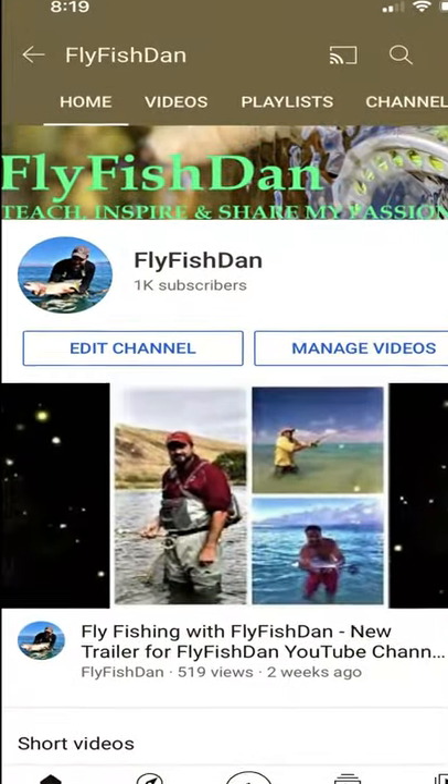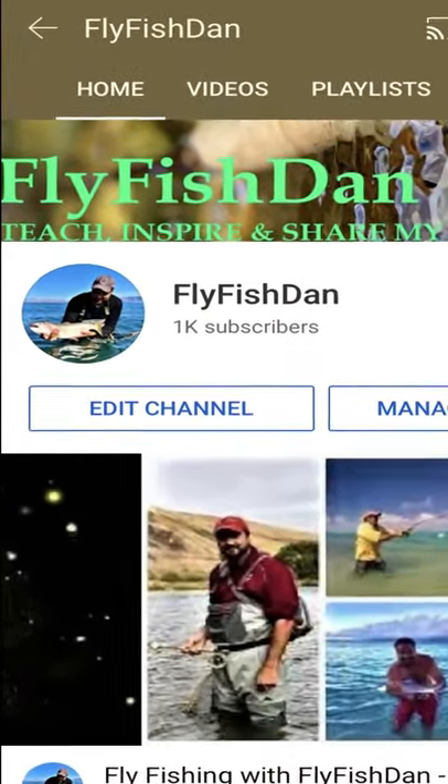For more awesome fly fishing content, subscribe to my channel. You will not regret it. Fish on!